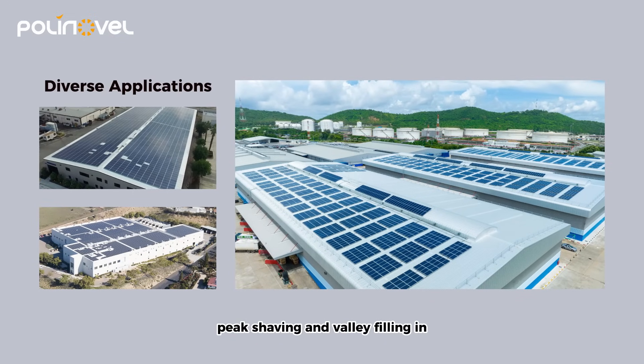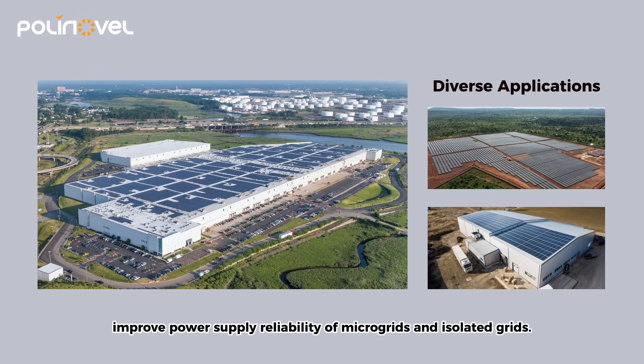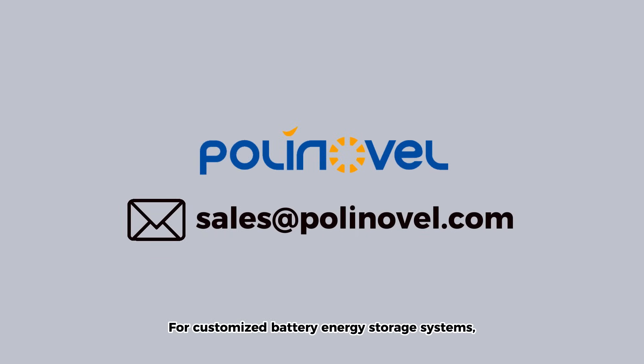It also supports peak shaving and valley filling in industrial and commercial energy storage, and improves power supply reliability of microgrids and isolated grids. For customized battery energy storage systems, please contact us at sales@polynovel.com.